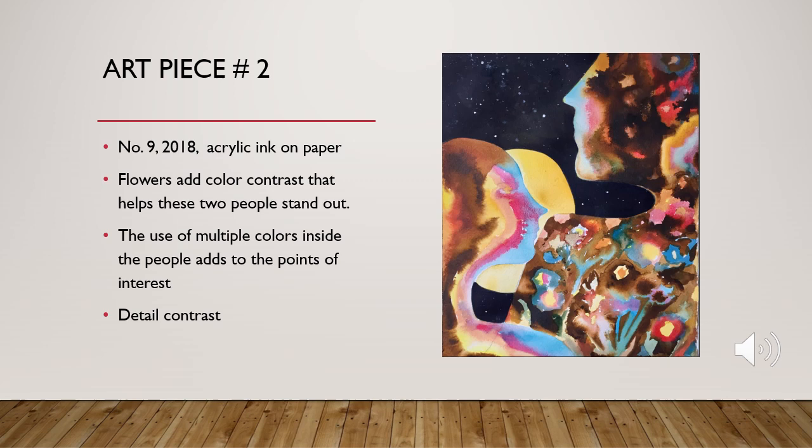This second art piece was created in 2018 using acrylic ink on paper. You can see the detail contrast of the two people as the flowers have a lot of detail compared to the rest of the painting. There are a lot of colors, and these two people and the flowers bring in the viewer's point of interest. You can see there's some lightness to it versus the darkness of the background, which is the sky and the moon. The point of interest is clearly these two people — the detail and contrast really bring that out, as all the detail is within the flowers.